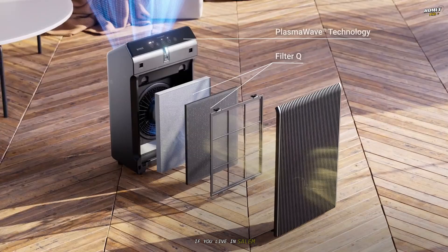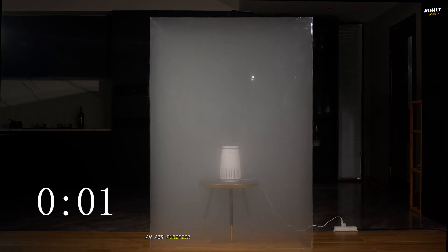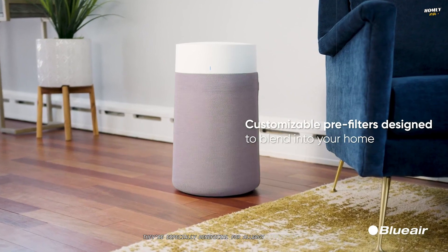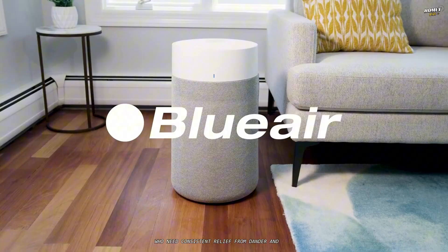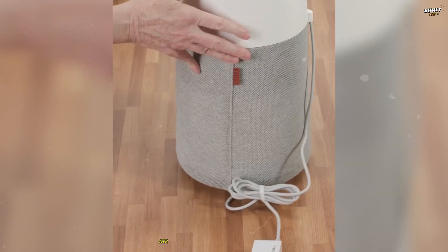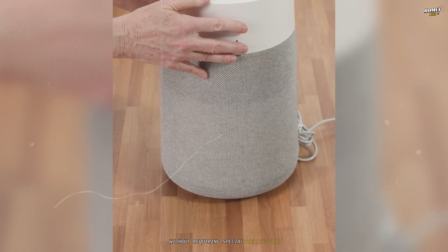In humid climates where humidity can lead to mold growth and dust accumulation, an air purifier can help maintain a healthier living environment year-round. They're especially beneficial for allergy sufferers or pet owners who need consistent relief from dander and hair. With various models available, from portable units for small rooms to whole-house systems, air purifiers cater to a wide range of needs without requiring special precautions.